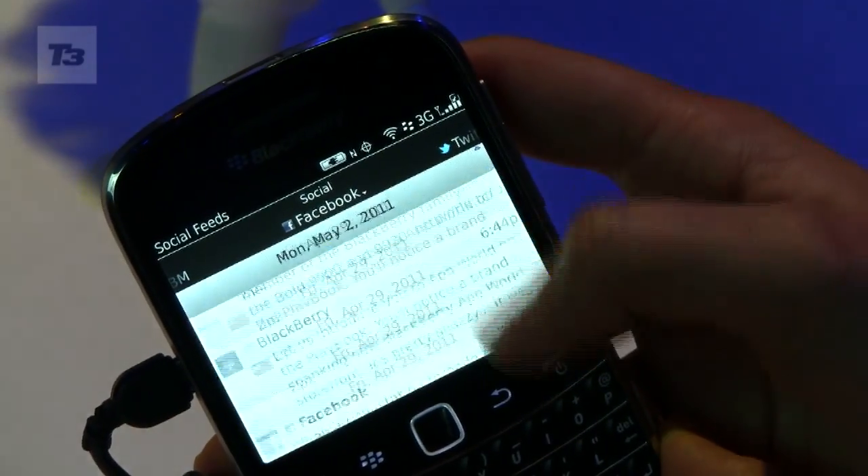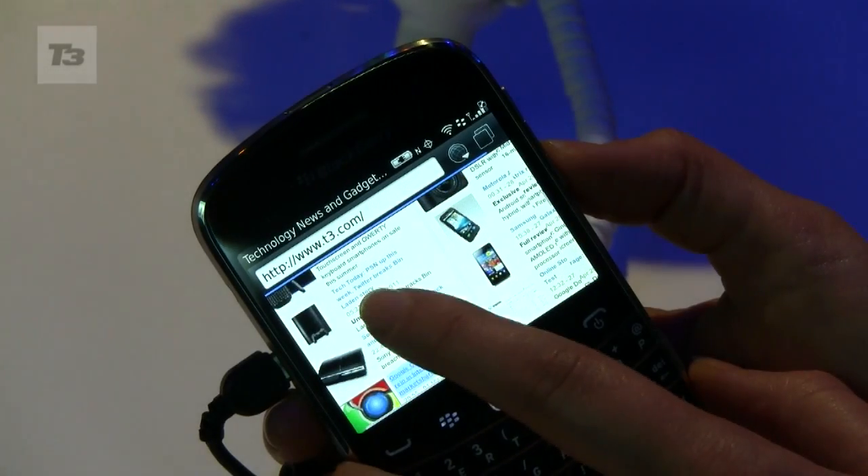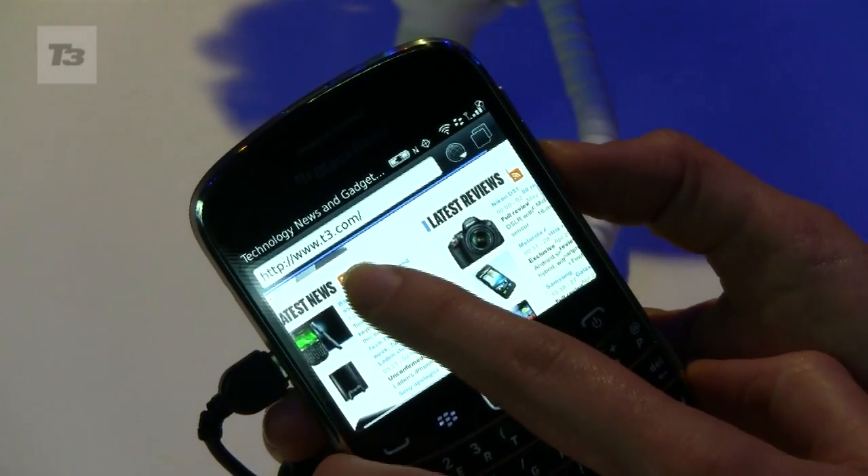For the latest news, reviews, and features on the Bold and all the latest from BlackBerry World 2011, keep it locked at T3.com.